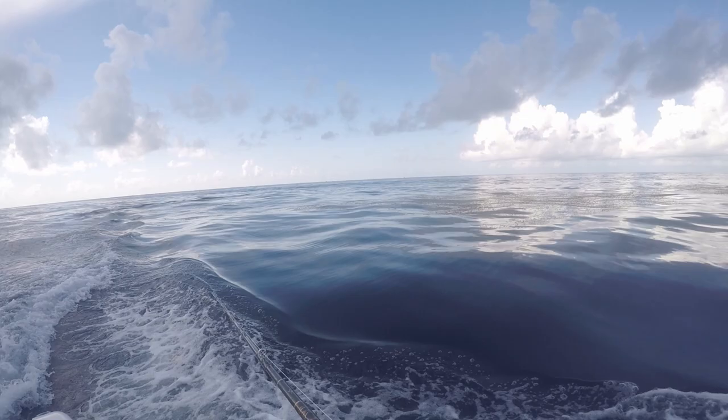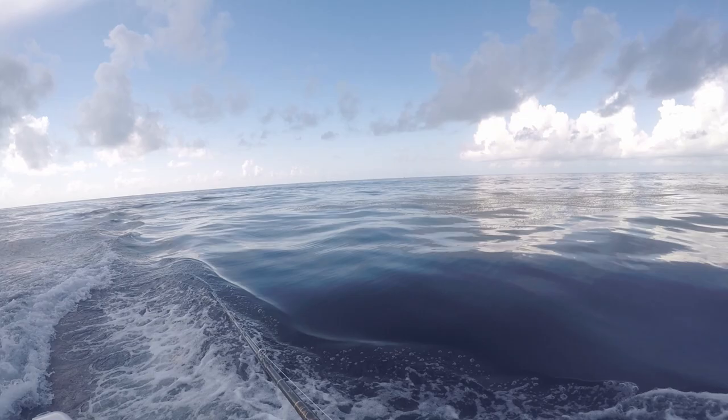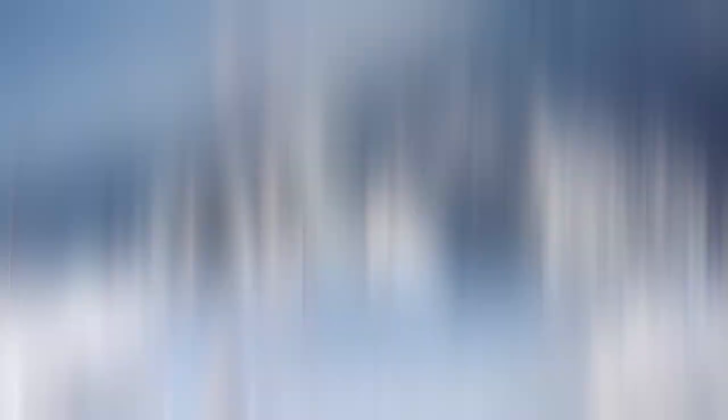Alright, we are going to set the lines out to start trolling for some mahi. Just got a nice little weed line in about 600 to 650 feet of water. Let's see if we can get us some schoolies.